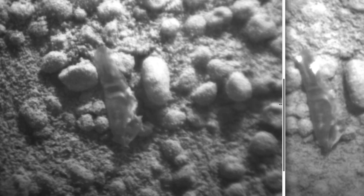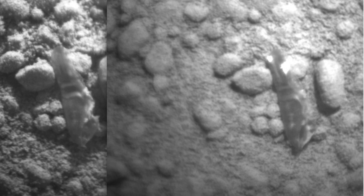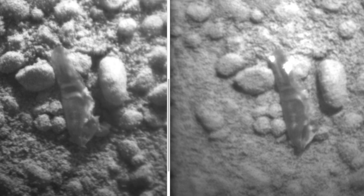Mars rover Curiosity did find life on Mars. Look at this photo and compare and contrast it with this photo, and tell me what you think. It's kind of unusual — sure, it is unusual that the Mars rover found life and they didn't announce it. But nevertheless, a cocoon was shed from a creature on the surface of Mars.